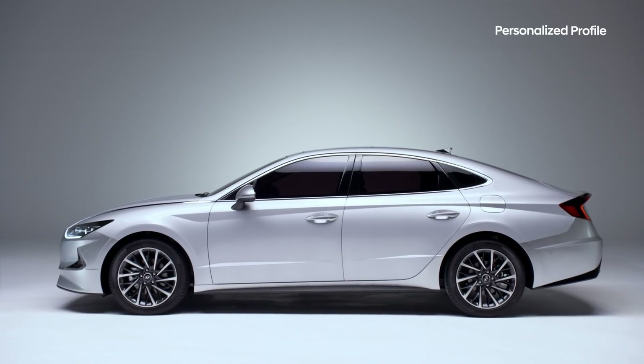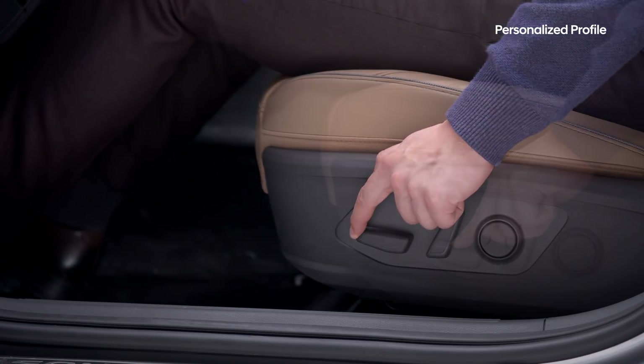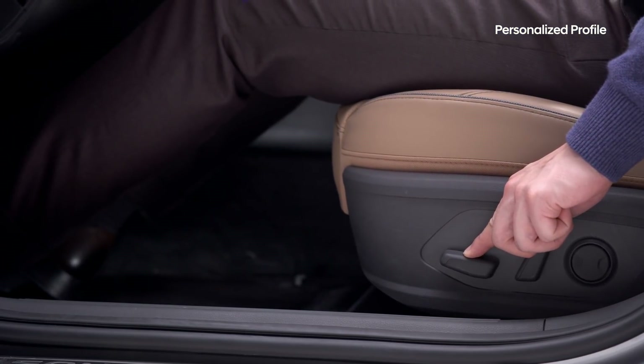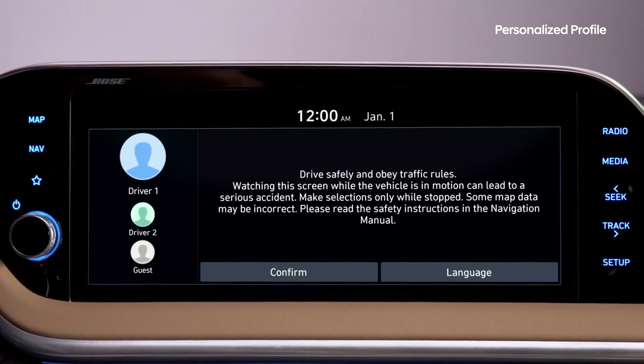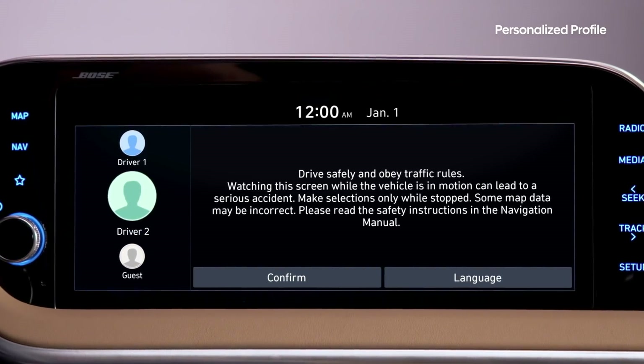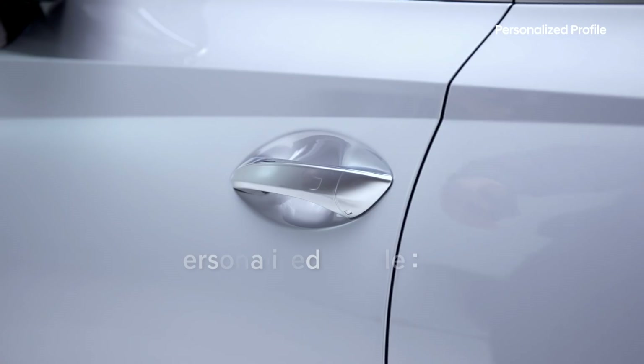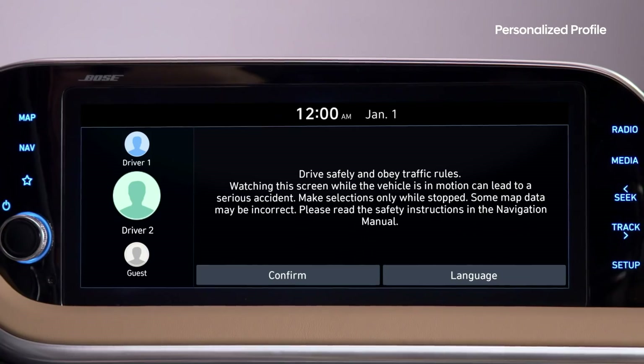Sharing your car with another driver can be annoying — you have to readjust all the seat and instrument settings back to your preferences each time. With the personalized profile feature, sharing your car has become a whole lot easier. If you are using the Hyundai Digital Key, just tap your phone on the exterior door handle.